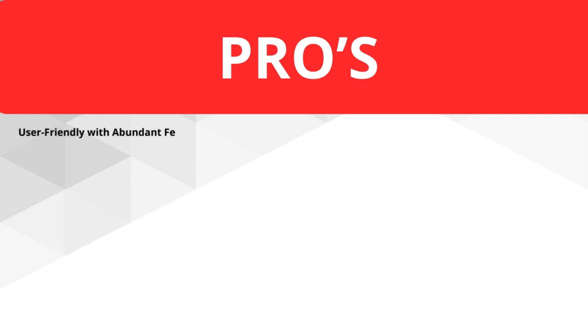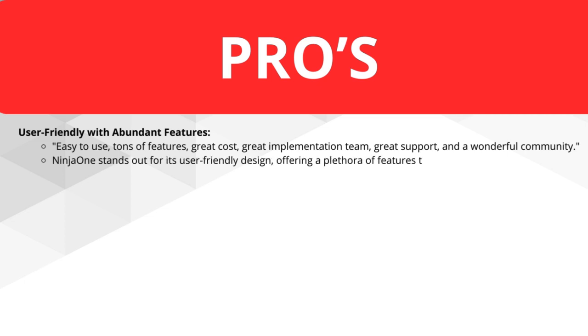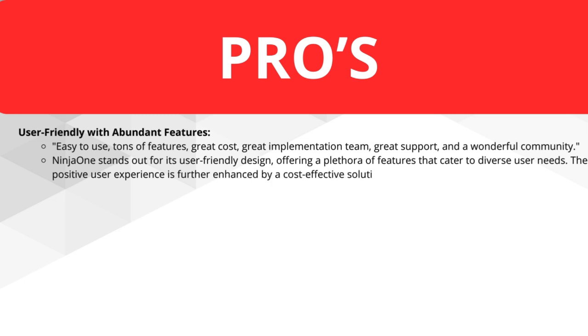User-friendly with abundant features is another pro. Ease of use, tons of features, great cost, great implementation, great support, and a wonderful community. NINJA ONE stands out for its user-friendly design, offering a plethora of features that cater to different user needs. The positive user experience is further enhanced by a cost-effective solution, a supportive implementation team, and an engaged community.